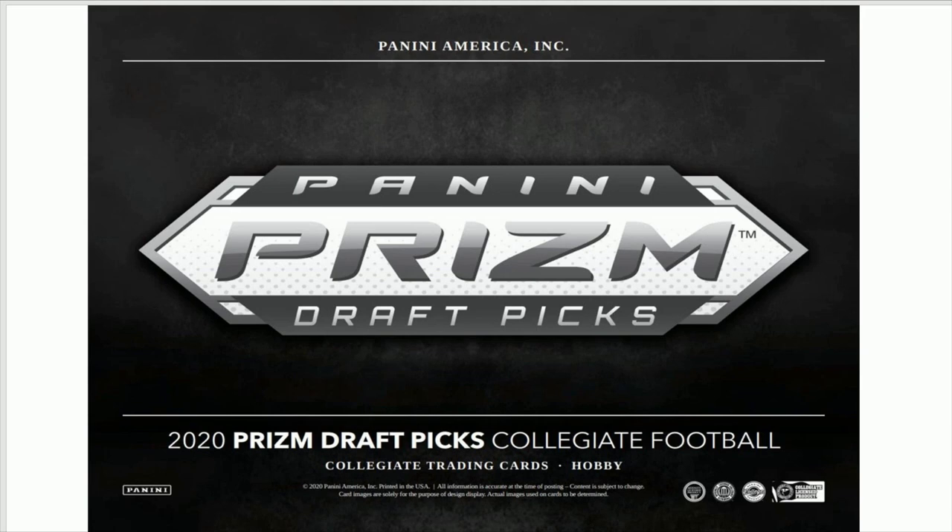What's going on extreme gang, it is Tuesday and let's talk about one of the new releases for Friday. We have a football product coming out — I believe this is the first real football product of the year, not counting things like Sage.